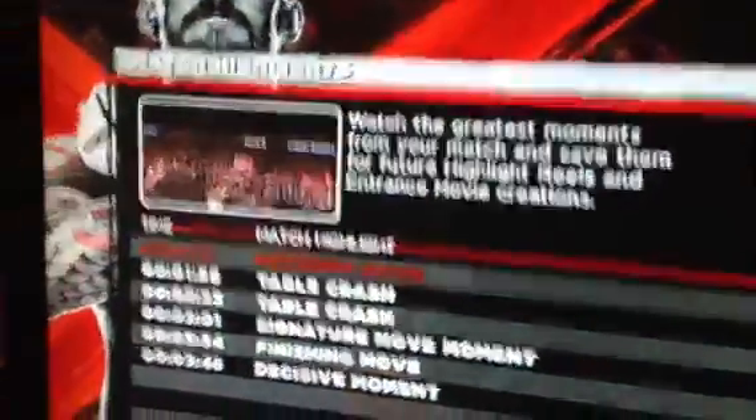The superplex to the outside of the ring, and a table crash.